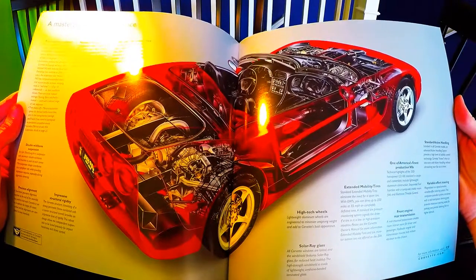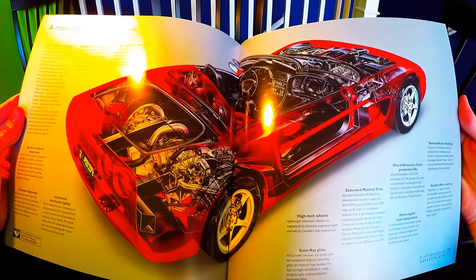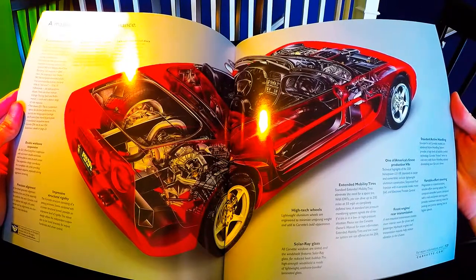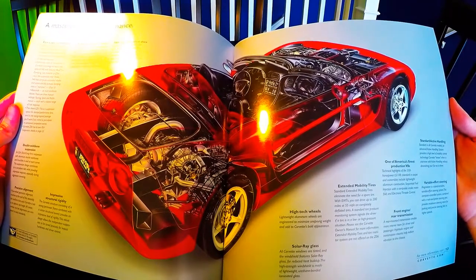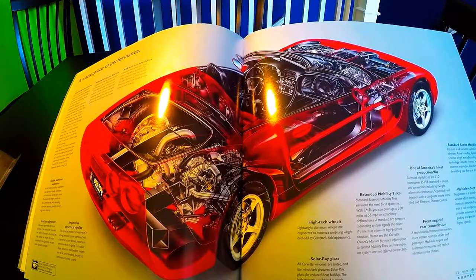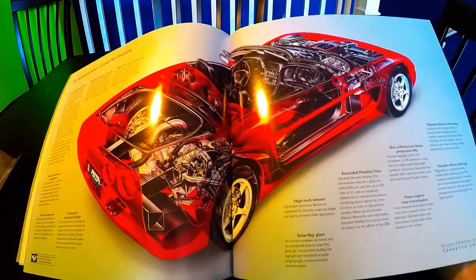The 'Masterpiece for Performance' section goes over four suspension choices, standard traction control, ABS, double wishbone suspension, precision alignment, impressive structural rigidity, high-tech wheels, solar ray glass, extended mobility tires, one of America's finest production V8s, front engine/rear transmission, standard active handling, and variable effort steering. Some of those features are for the base model Corvette and not available on the Z06, but these cutout illustrations are just so awesome — the detail that went into the drawing shows everything: engine, transmission, interior.